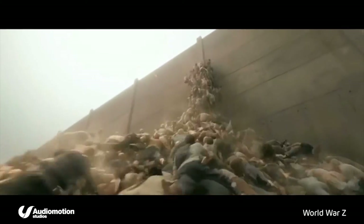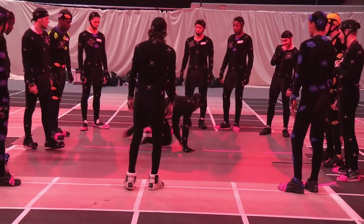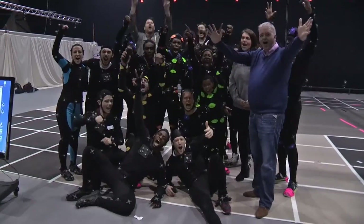How many people can you do motion capture for at one time? Crowd scenes are usually five to ten people and then they multiply that out in the movie. But we've actually just attempted to break a new Guinness World Record for the most people motion captured in real time. The current record was 15 and we managed to capture 19 people.